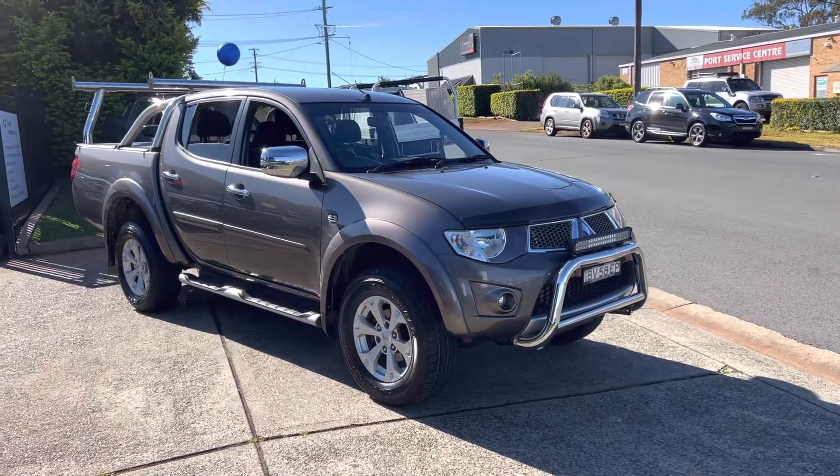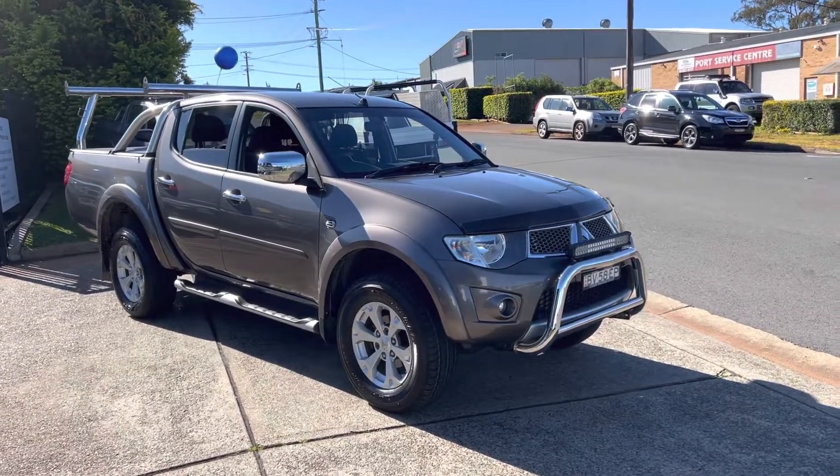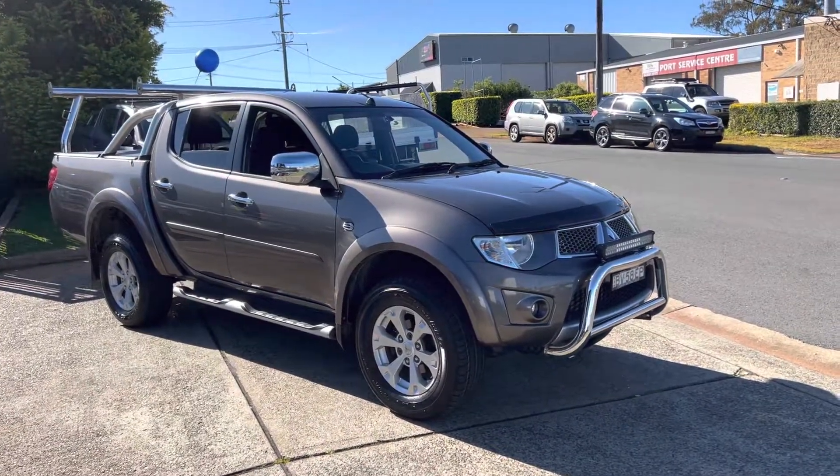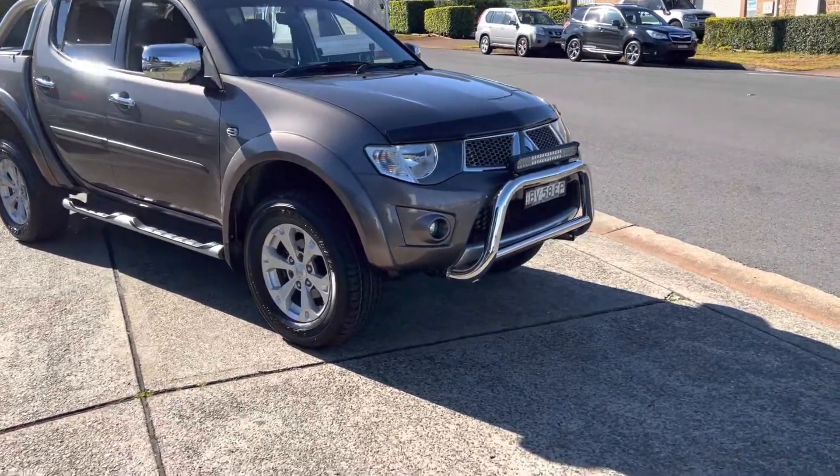G'day, and what a beauty. Automatic Mitsubishi Triton GLXR 4WD, 2013 with low kilometres, just arrived in the Country Wholesale Group.